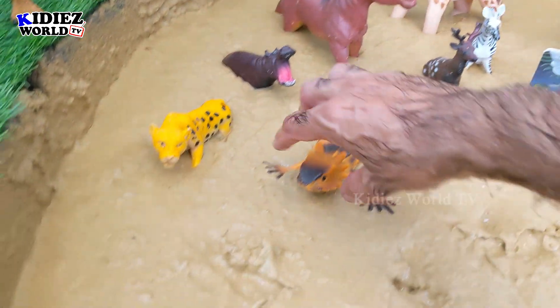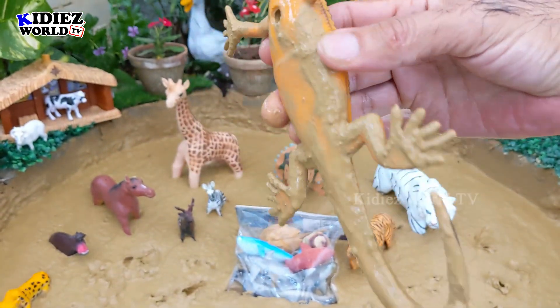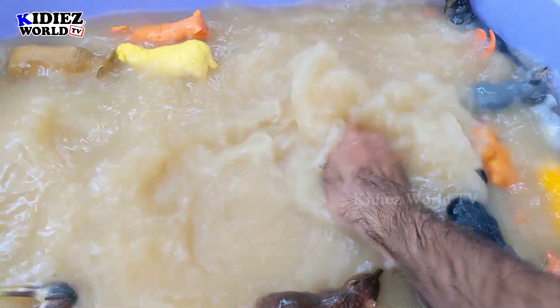And the next one we have is Iguana. Iguana belongs to the desert animal category. She exists in a wild environment. Let's wash him because he's very dirty now.